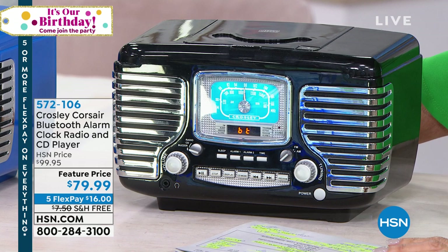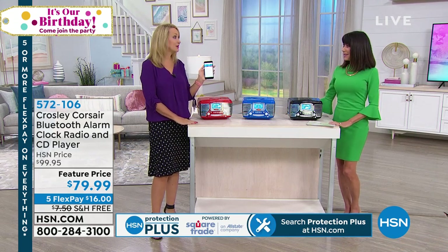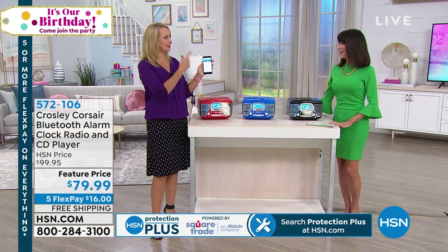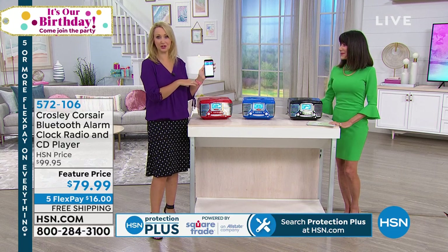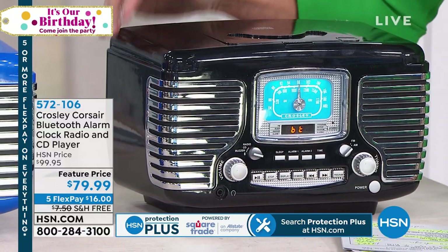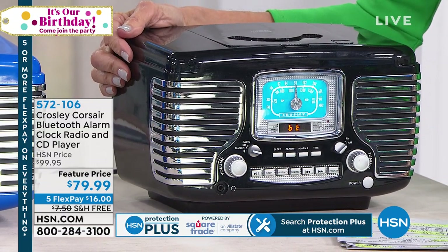I'm actually streaming music to the black unit right there — I'm using my phone to increase the volume, doing it right here on this side. So if I want to skip to the next song or use any of my on-phone music services like Spotify, Pandora, or iHeartRadio, I can. Wirelessly streamed — this is that Bluetooth wireless connectivity.